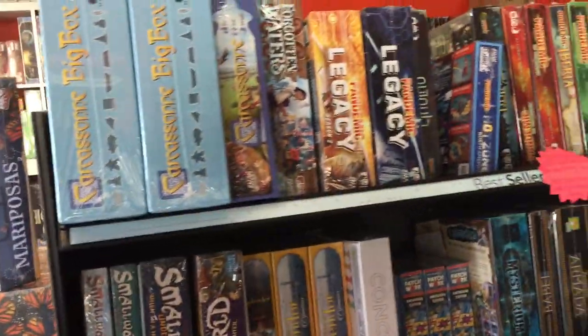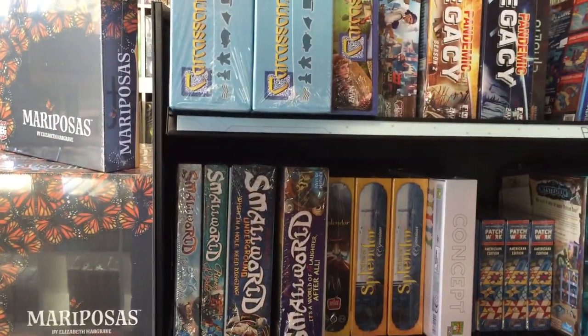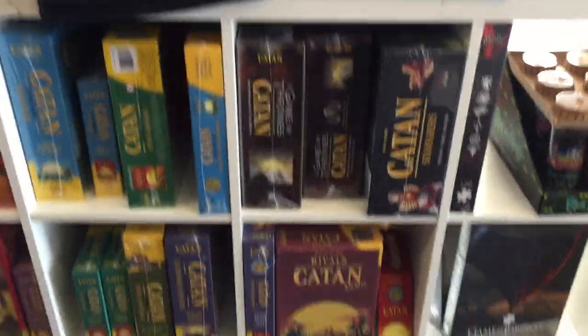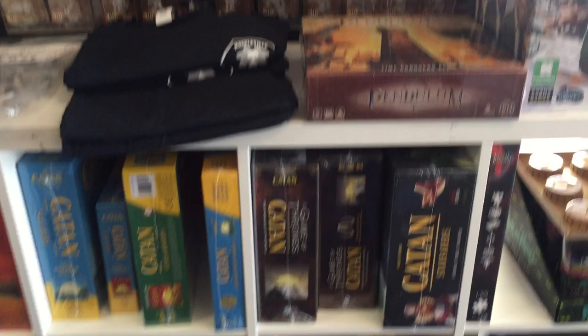Over here is our Asmodee line with all of their companies — Z-Man, Days of Wonder, and so on and so forth on those shelves. To the right, a whole big area devoted to all things Catan. They've got a lot of titles.